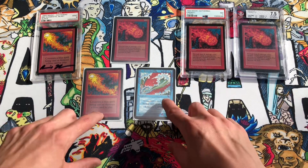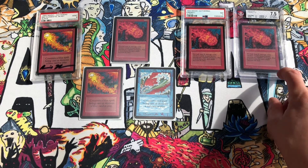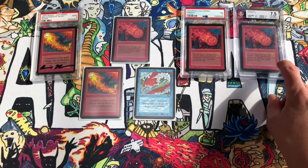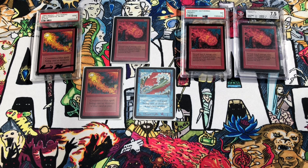We'll add these to the Alpha collection. Stay tuned for the BGS 7 Fireball that's on the way — once we get it we're going to crack all of them out of their cases and put them in sleeves for you. That's the video for today; thanks everybody for watching, subscribing, and liking all the Alpha content. We'll catch you in another video.